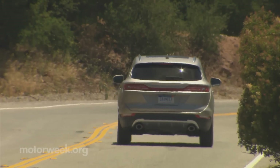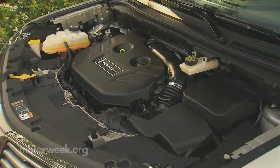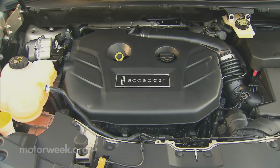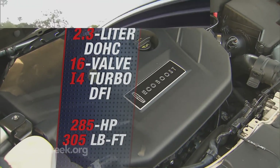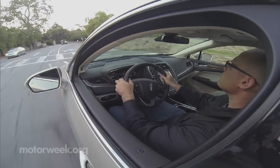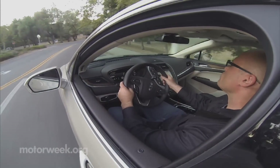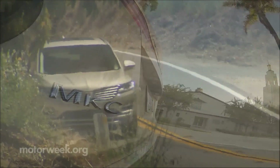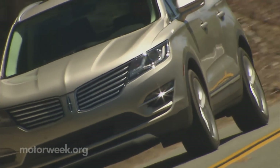It's all Turbo 4 all the time under the hood of the MKC. You choose whether you want the boost coming from the Escape's 240-horsepower 2.0-liter EcoBoost, or a new 2.3-liter EcoBoost that outputs 285 horsepower and 305 pound-feet of torque. We spent all of our early drive time around Santa Barbara, California in a 2.3 and found it to be super torquey feeling and spirited around town. But once the roads got more interesting, it and the six-speed automatic transmission didn't always seem to be on the same page, as there was occasional hunting for gears and power.